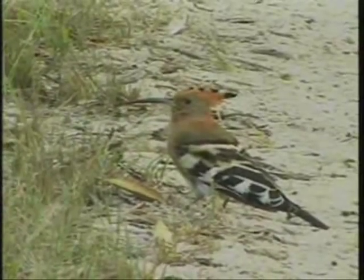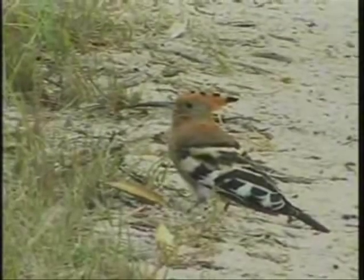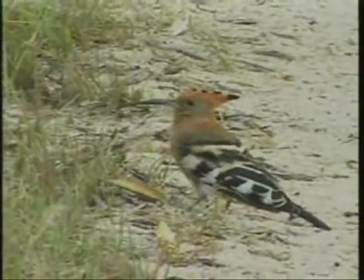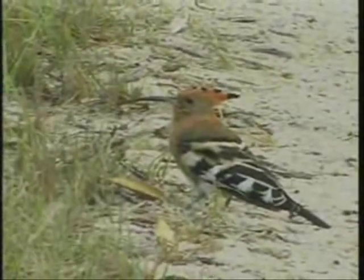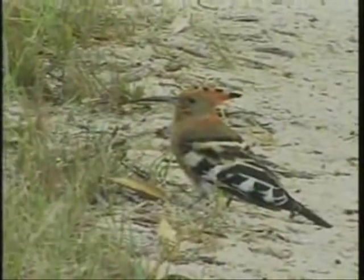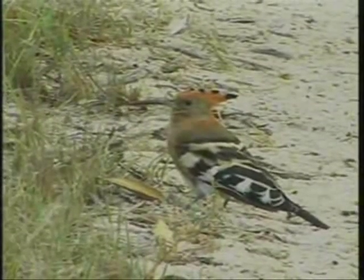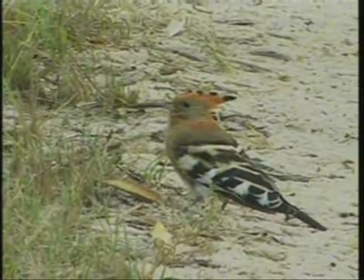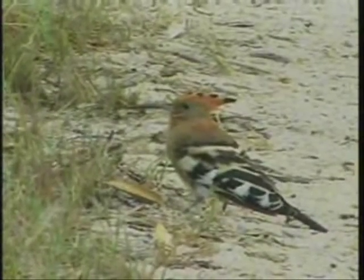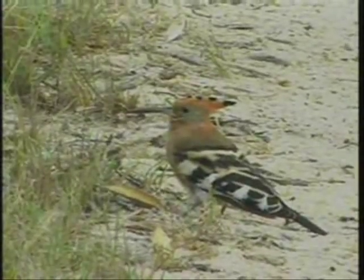That's the call they make — it's actually where the name derives from as well. You get them in Europe too, just different species. You can see quite a long, almost pin-like beak, perfectly adapted for getting into little holes under grass roots. Quite often if it's rained, you'll see them on lawns as well. The lodges here have short grass areas, and they're able to extract little worms and insects from underground with that sharp beak.